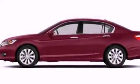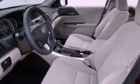Air conditioning with automatic climate control, and the parking camera will display what's behind you as you back out of the driveway or into the perfect parallel parking spot.